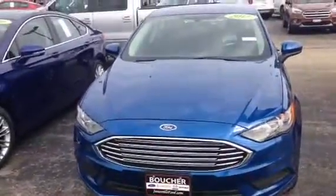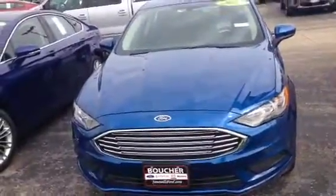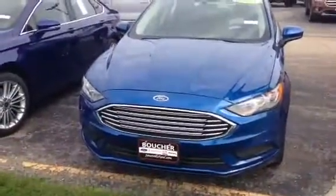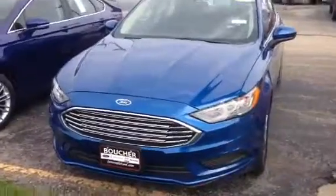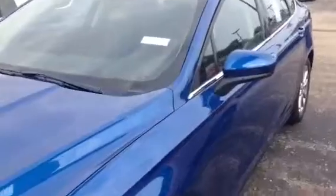Good morning, Mary. This is Laura at Gordie Boucher in Janesville, just giving you this video that you had requested on the 2017 Ford Fusion. It is in blue lightning with black ebony cloth seats. It does come with a three-year, 36,000-mile bumper-to-bumper and a five-year, 60,000-mile powertrain.